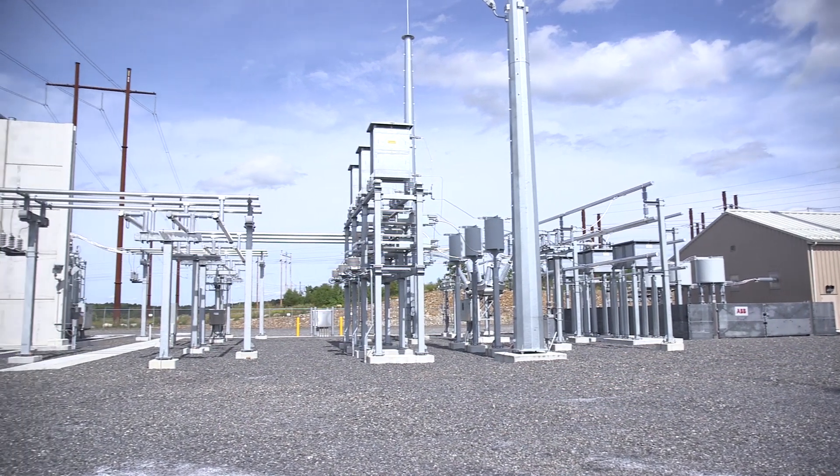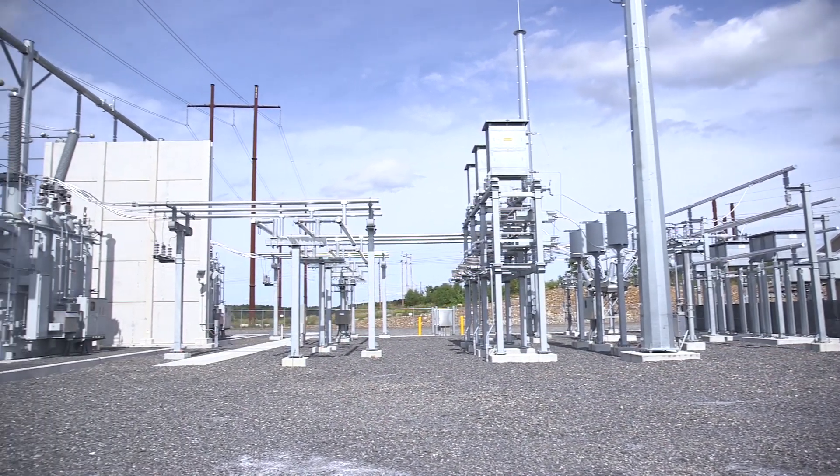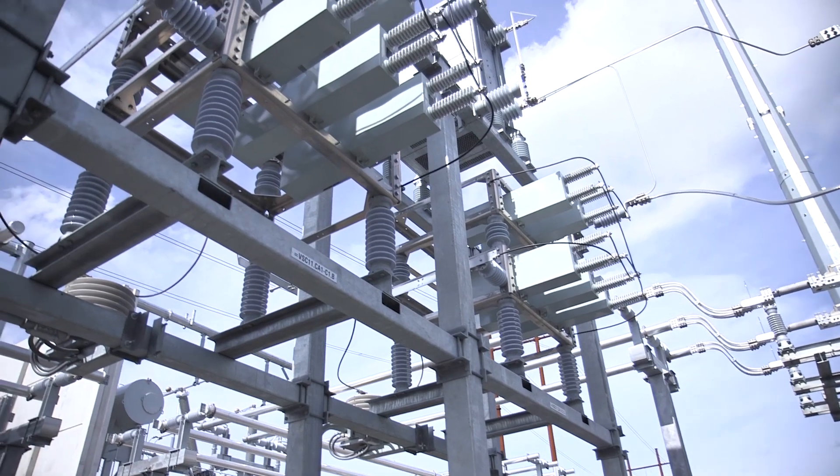The lessons learned from the various successes and challenges on this project can be applied to all the projects in the Projects Group portfolio. This project was built in the middle of a major energized CMP substation. Every outage to tie in the new equipment needed to be carefully managed and coordinated so as not to cause any disruptions to CMP customers or the transmission system.